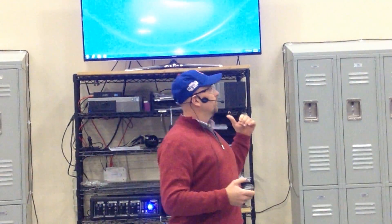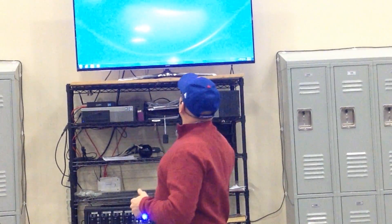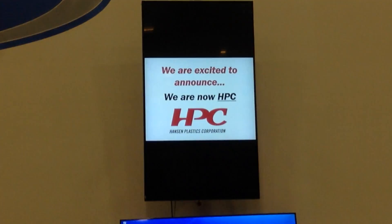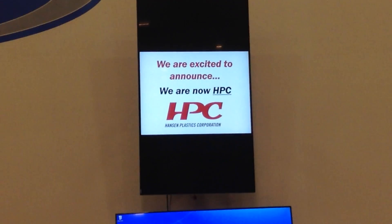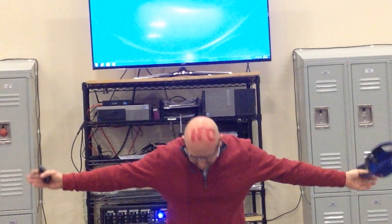We have some exciting news that a lot of people have been working really hard on — Steve, Lee, and Tom have been working really hard on. If you notice outside, we have the letters HPC. We're excited to announce we are now HPC. Right here is the new one — we have the permanent tattoo, and Manny, thank you, he was able to do all that.